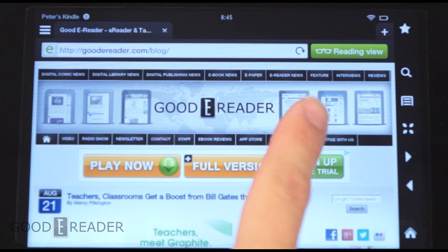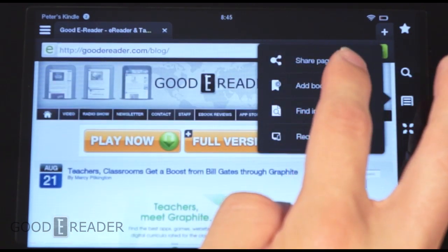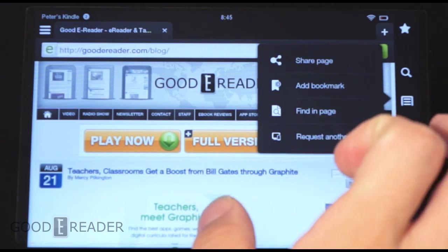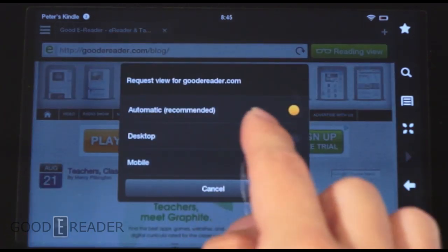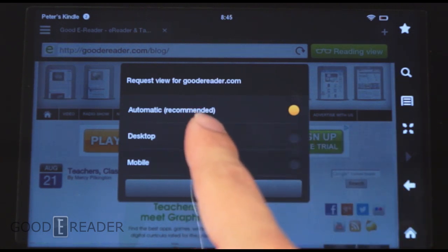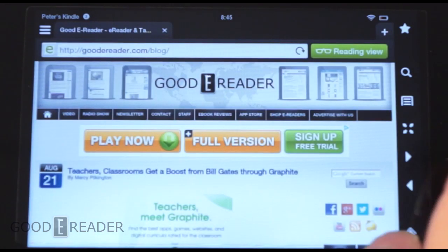You can see this bar up top with a little pair of reading glasses — that's the newest feature. First off we'll show you that this is the standard view. You also have all the same functionality: share page, add bookmark, find in page which is basically pressing Control F and searching for text, and request another view which is desktop, mobile, or automatic — the recommended setting — so based on what website you go to, if they have a mobile version they might bring it up based on the size of your screen.